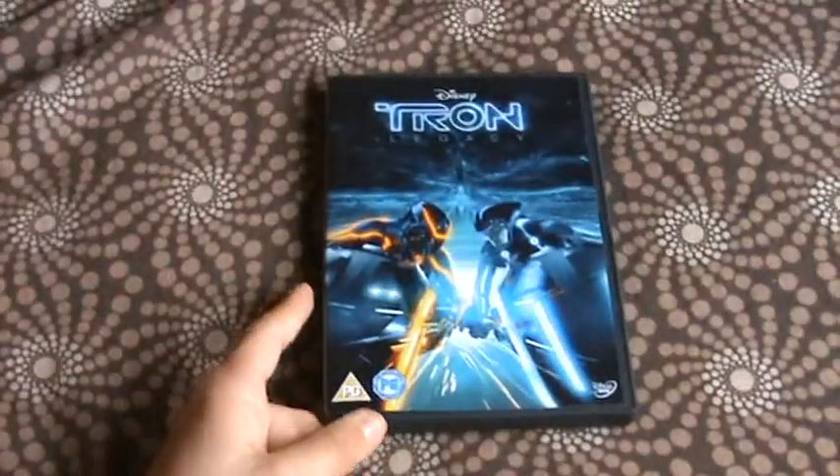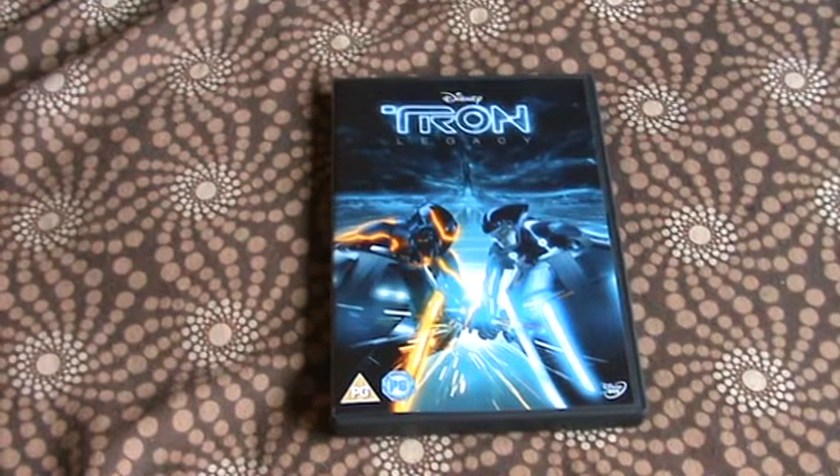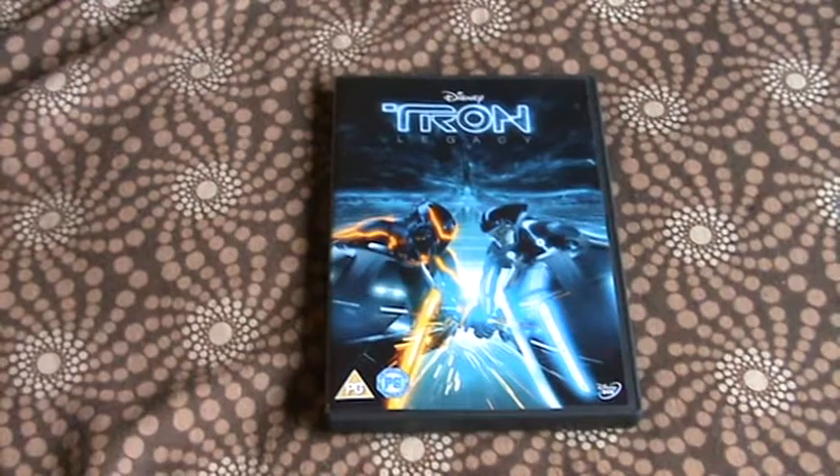Thanks for watching, guys. I hope you liked the video. That's my review of Tron Legacy — a must-buy for any Disney fan, and it's a great sci-fi as well. Thanks for watching. Bye!